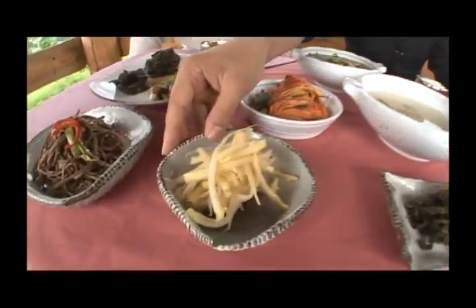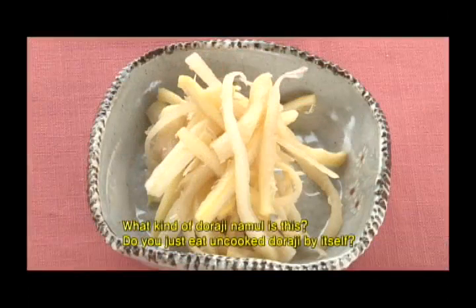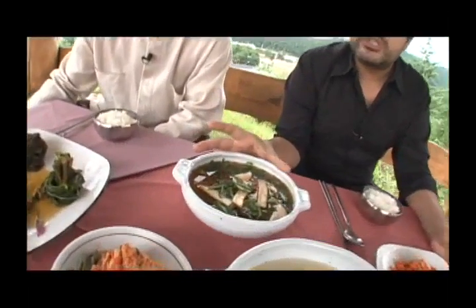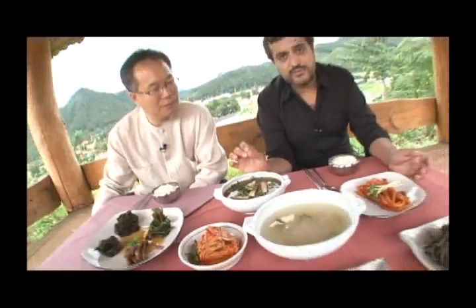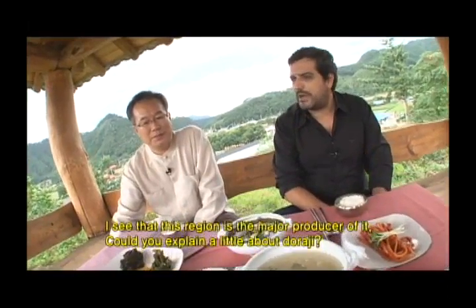This one is made with red chili pepper paste. This one is just blanched, I guess. And this one is water kimchi of yellow, which is young radish leaves, and you have the bell flower root inside of it.